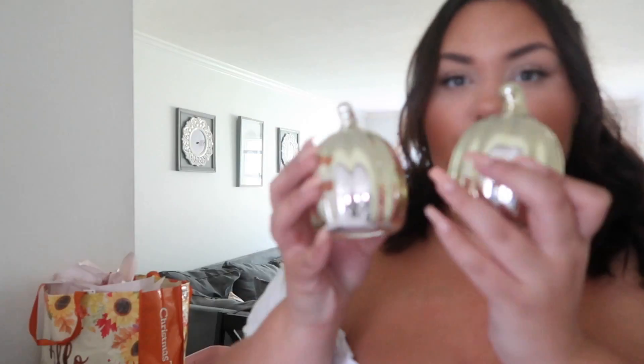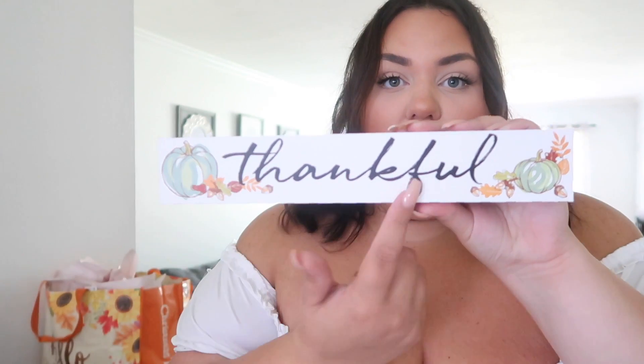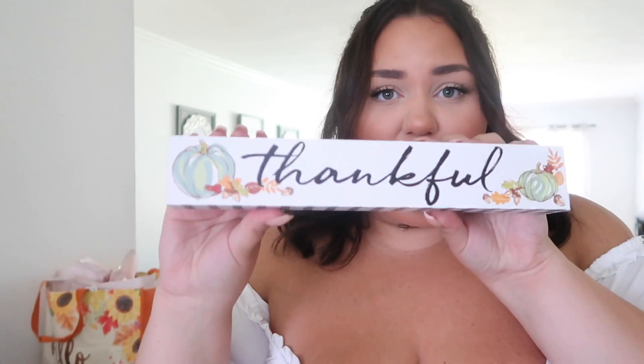My Dollar Store had a bunch of cute options too. I picked up these metallic pumpkins — I can't tell if they're silver or gold, let's call them metallic — they're little glass pumpkins. I thought they were cute so I picked up two. I could only find one of these little white glass pumpkins but it was too cute not to grab. I also picked up this little 'Thankful' sign — it has little green-blue pumpkins on it and gingham plaid at the top, which fits perfectly. That's basically it from the Dollar Store.